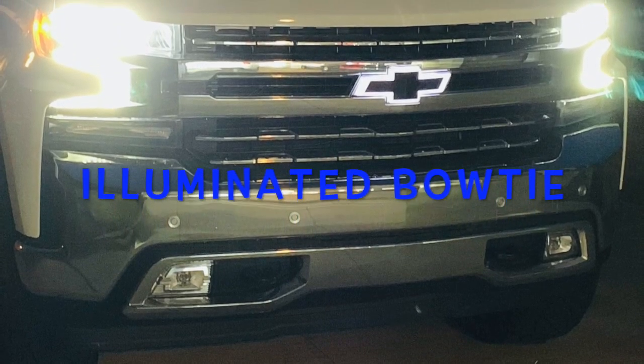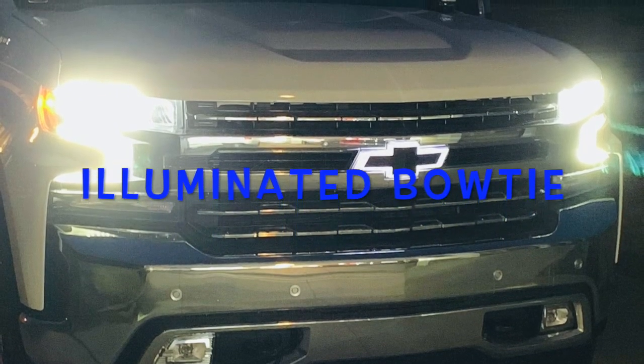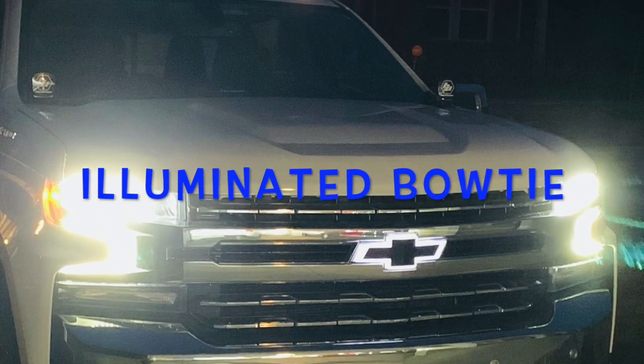Thanks for watching, and hopefully this is going to help you and your customers customize their next Chevrolet vehicle purchase with the new Illuminated Bowtie.